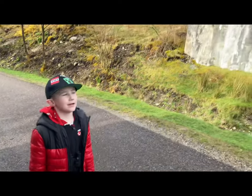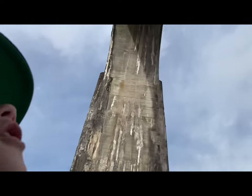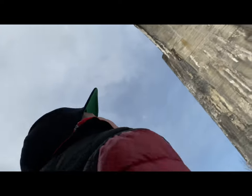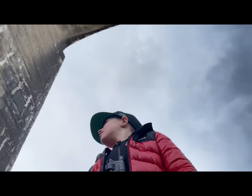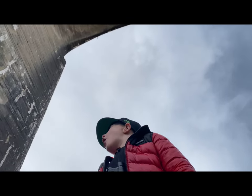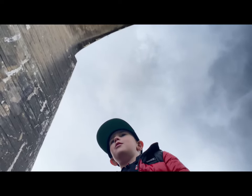So you got an echo, have you? Yeah, all the way through. Let me show you something — see if you get an echo. Echo... echo... echo... far!